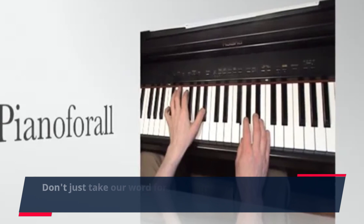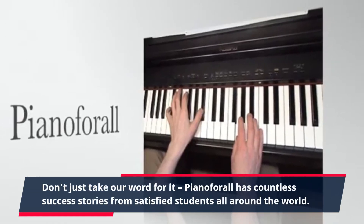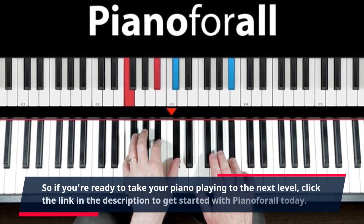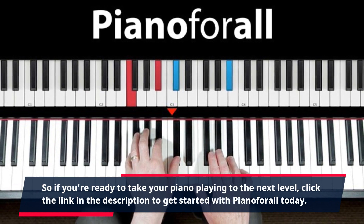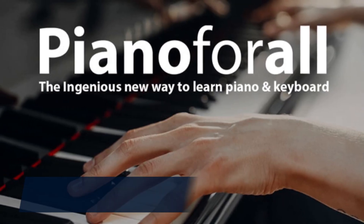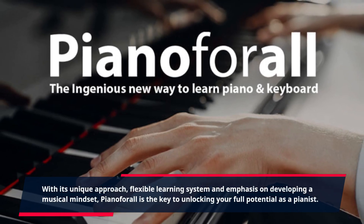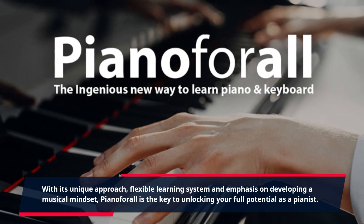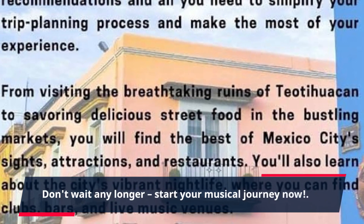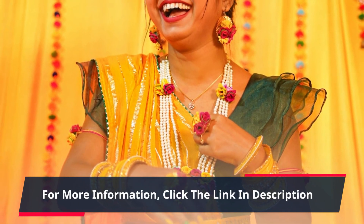Don't just take our word for it — Piano4All has countless success stories from satisfied students all around the world. So if you're ready to take your piano playing to the next level, click the link in the description to get started with Piano4All today. With its unique approach, flexible learning system, and emphasis on developing a musical mindset, Piano4All is the key to unlocking your full potential as a pianist. Don't wait any longer — start your musical journey now. For more information, click the link in the description.